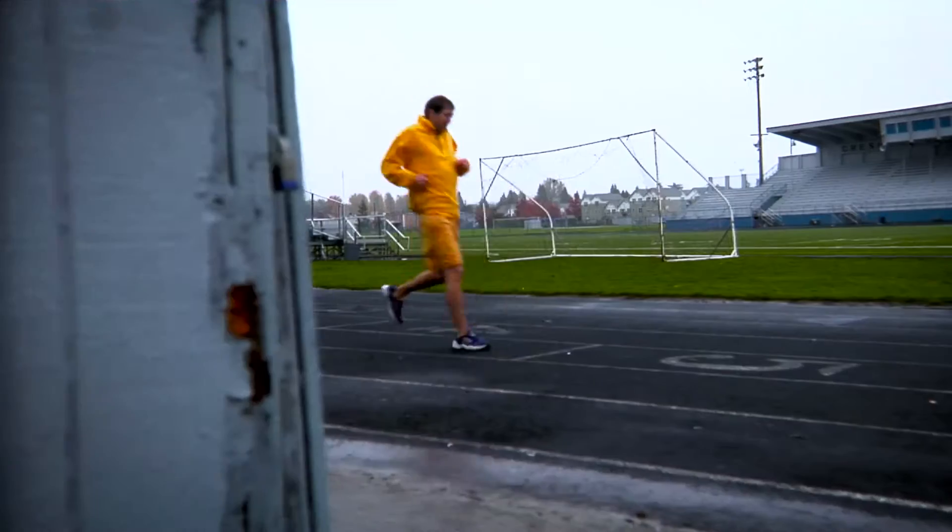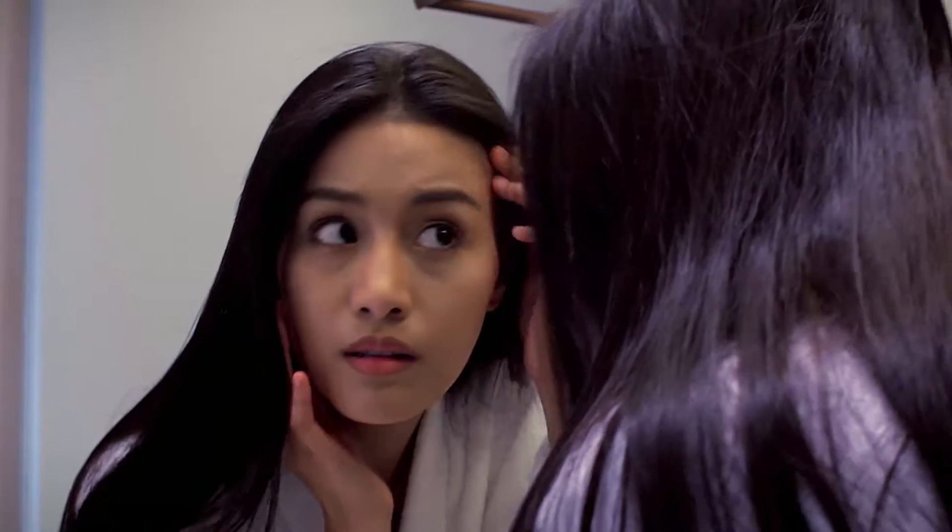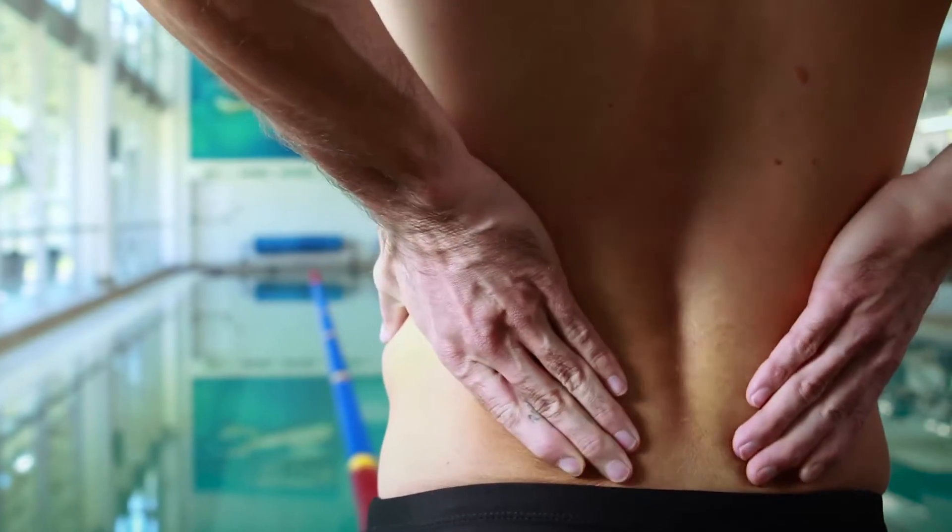That's because oxidative stress, which is a toxic level of reactive oxygen in your cells, is one of the primary causes of cell damage and the adverse effects of aging. It's almost as if your cells were slowly rusting from the inside.